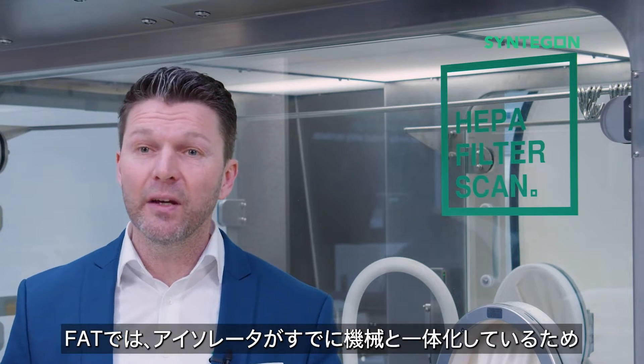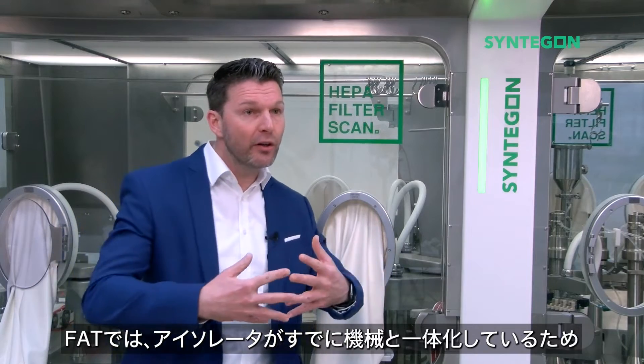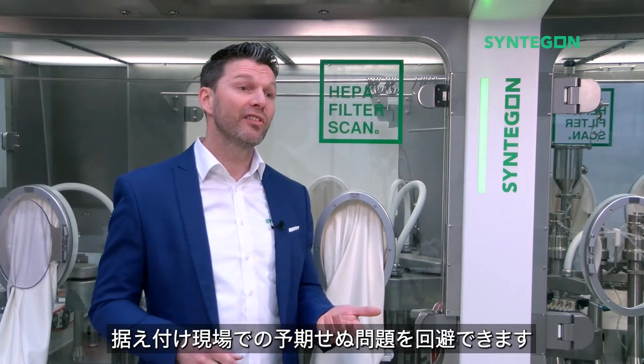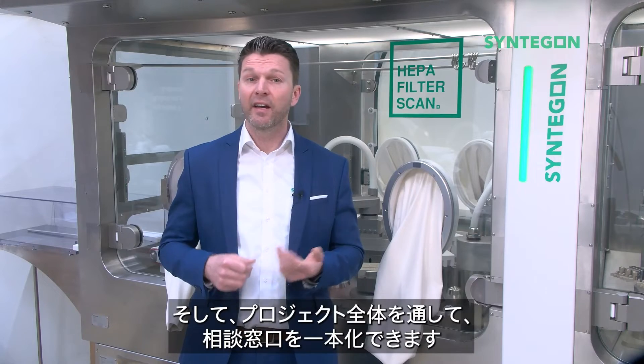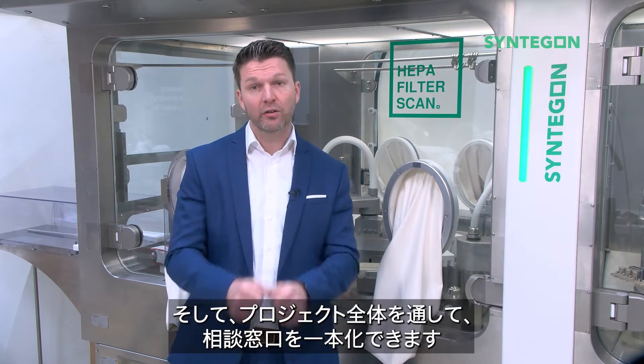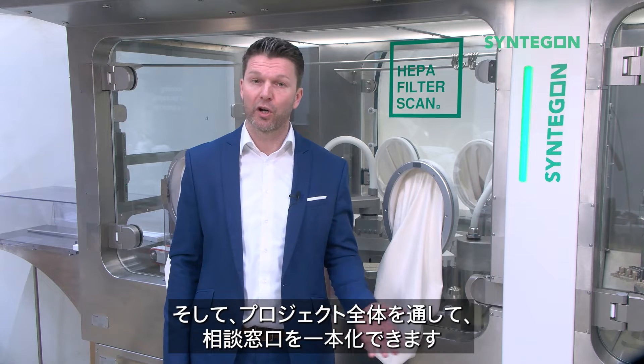An FAT with the isolator married to the machine is a given. This avoids unexpected issues at the installation site. It is about having one partner to talk to during the whole project.